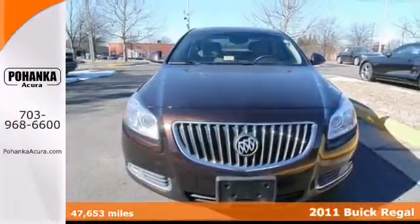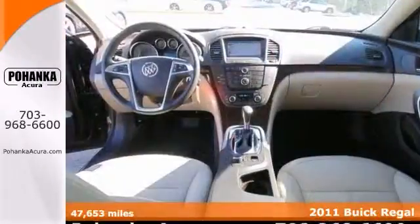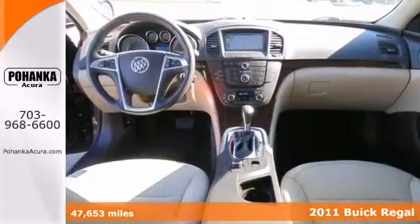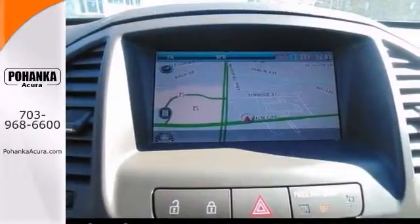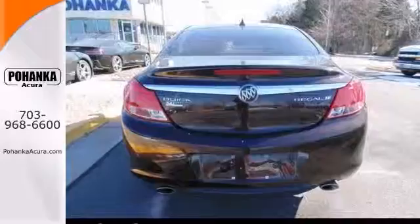When was the last time you smiled as you turned the ignition key? Feel it again with this good-looking 2011 Buick Regal. It comes with a turbocharged engine, navigation, and a sunroof. The keyless entry and heated leather seats make it hard to pass up. Come see it for yourself today.